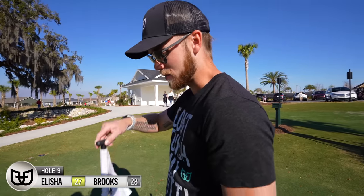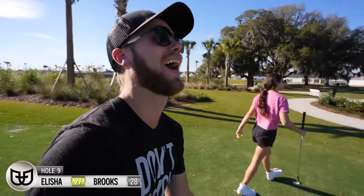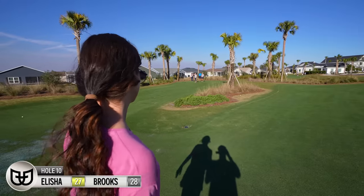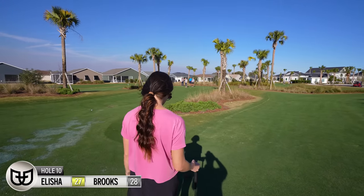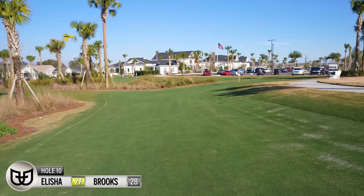Now the question is — is the back nine going to be easier or harder than the front nine? I've got a feeling it'll be harder. Well, let's find out. Remember how we were saying I wonder if the back nine is going to be easier or harder? This is hole 10 — can you all tell how much this is sloping to the left?